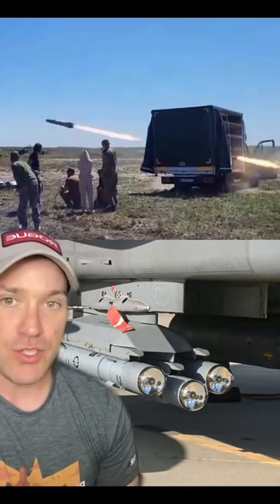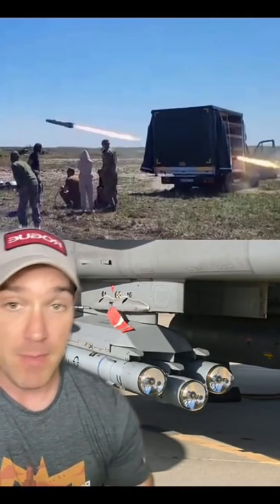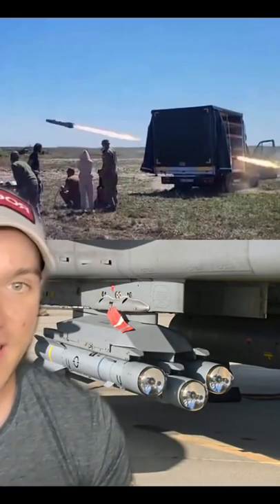The United Kingdom recently sent Brimstone missiles to Ukraine. These are like missiles with cheat codes. These ground attack missiles were designed as a next-generation Hellfire.